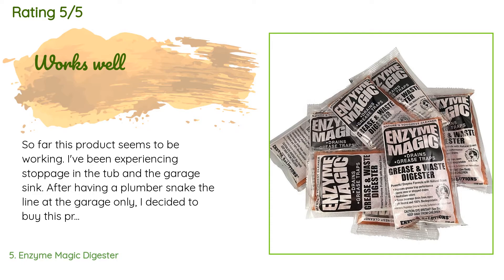A customer said: 'So far this product seems to be working. I've been experiencing stoppage in the tub and the garage sink. After having a plumber snake the line at the garage only, I decided to buy this product and test it in the tub. The tub has been draining pretty well. I keep pouring it down that drain, the garage sink, and the kitchen sink. Hopefully it helps keep the lines clear.'